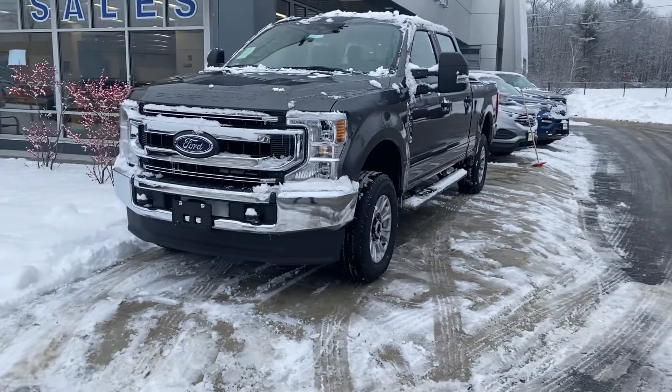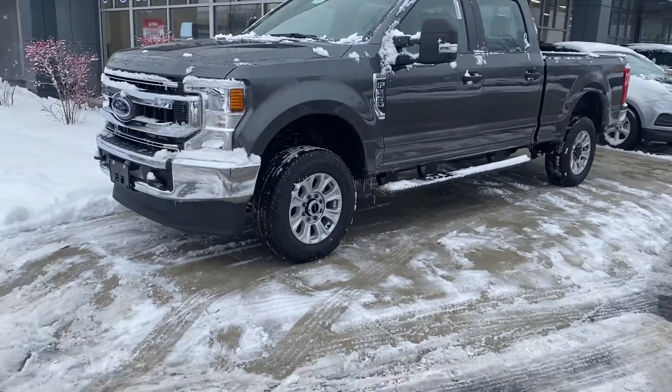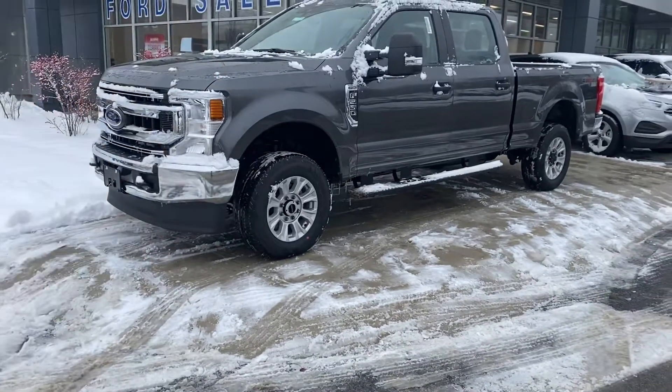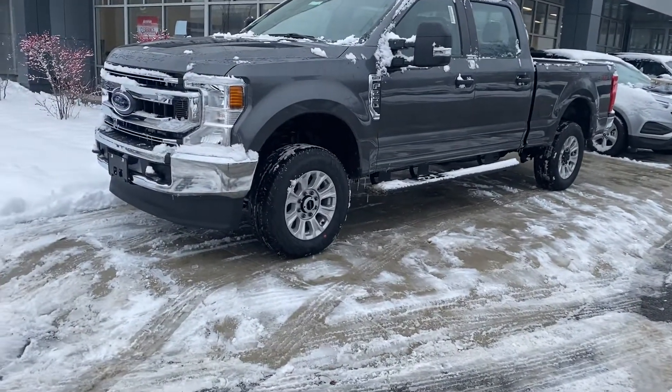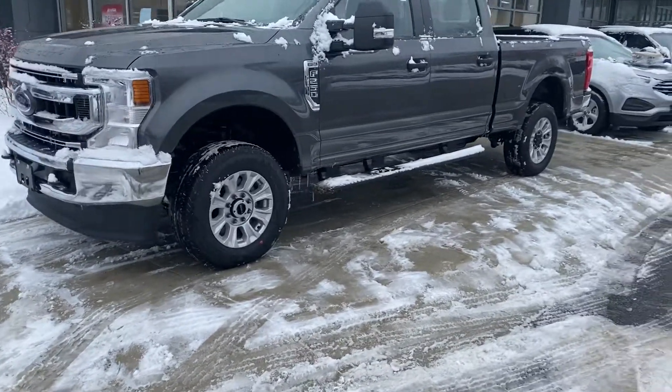This one is an XDS package. It's a really nice package because you have some of the options that you don't have on the XL, like your alloy wheels, your platform running boards, and the front grille that you don't have on the XL.